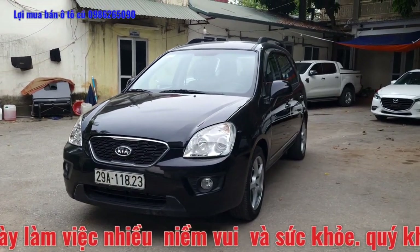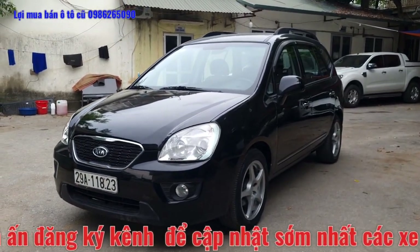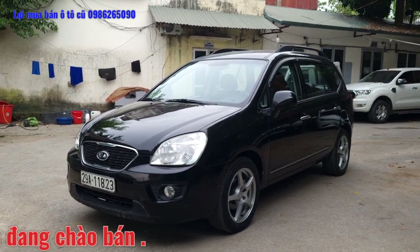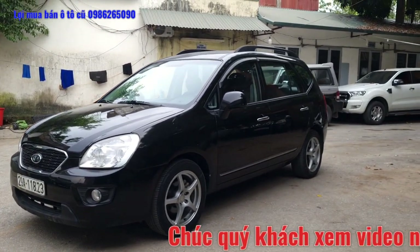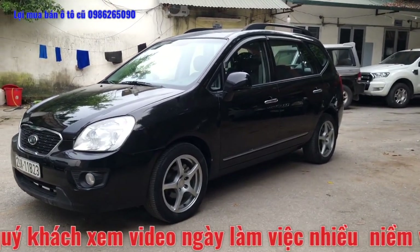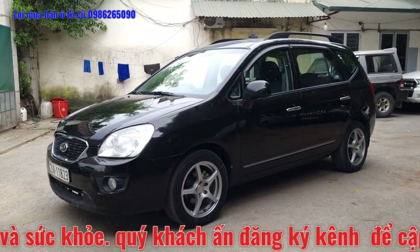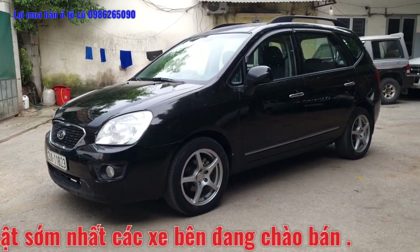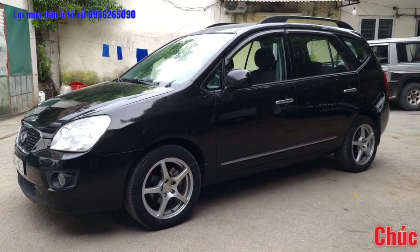Một chiếc xe Kia Carens sản xuất năm 2011, số sàn, sử dụng động cơ 2.0. Xe này là bản 2.0 có cửa nóc. Với Kia Carens thì có bản 1.6 và bản 2.0. Chiếc này là bản 2.0, full option, có cửa sổ trời. Phiên bản 1.6 thì không có cửa sổ trời.